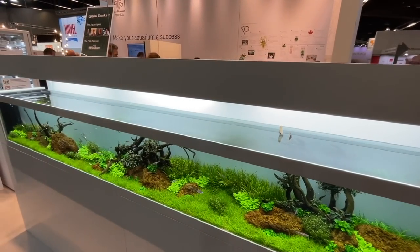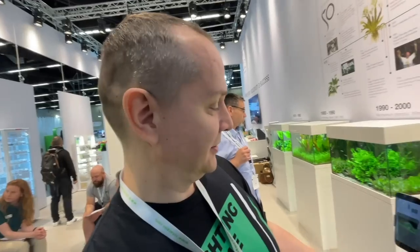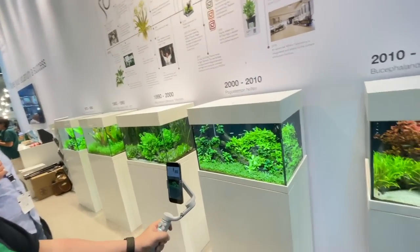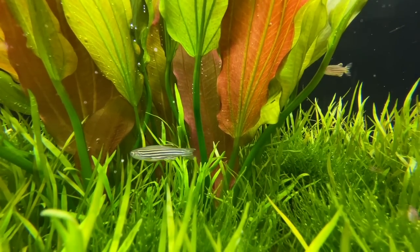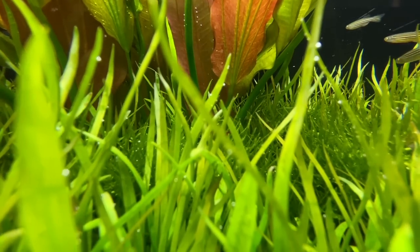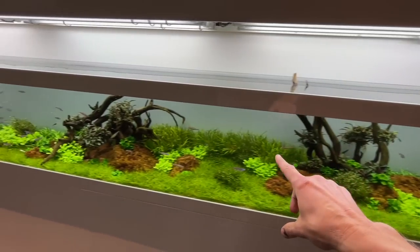This is the biggest aquascape here on the Tropica Aquarium Plants booth — jungle style. Come over to see you guys soon, we've got some exciting plans, it will be super exciting. Keep an eye on all these tanks and let me know at the end what's your favorite scape.